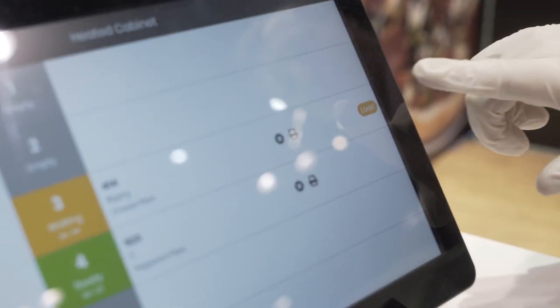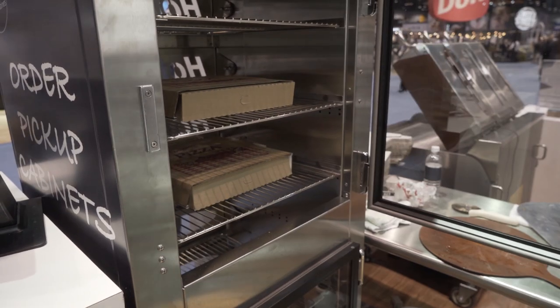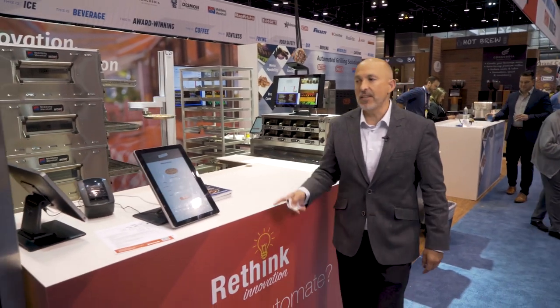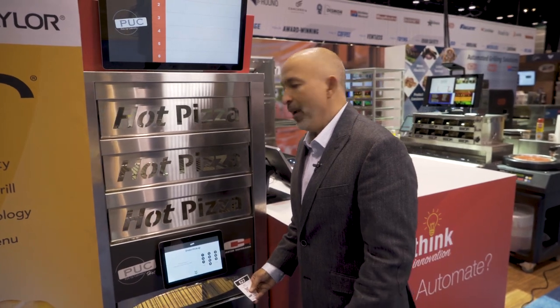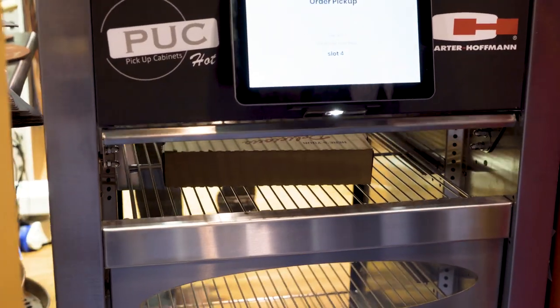It's telling me that I need to load it into drawer three, so I'm loading it in. Once the order has been placed into the Puck cabinet, the customer would either take their ticket or use the QR code on their phone, scan it, and the drawer will open and they're ready to go.